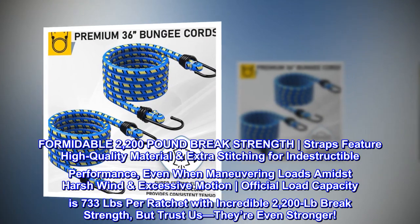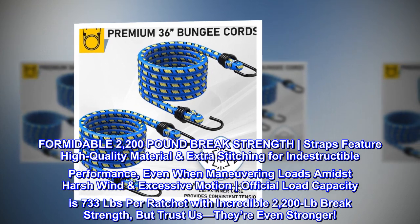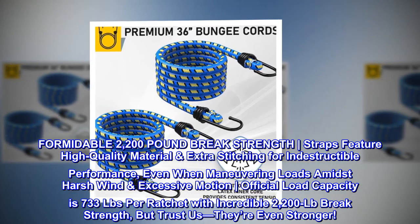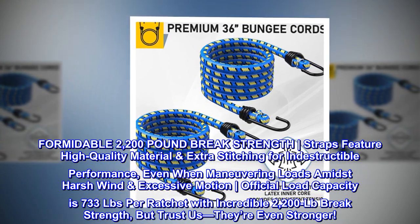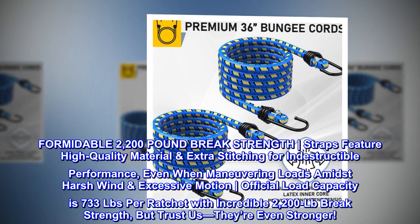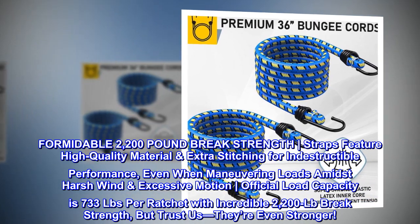Formidable 2,200-pound brake strength. Straps feature high-quality material and extra stitching for indestructible performance, even when maneuvering loads amidst harsh wind and excessive motion. Official load capacity is 733 lbs per ratchet with incredible 2,200 lb brake strength — but trust us, they're even stronger.